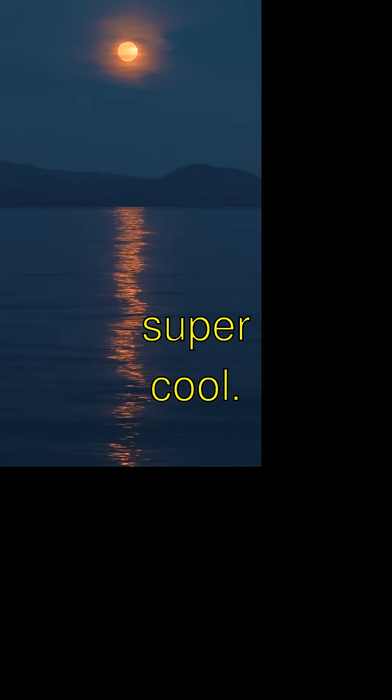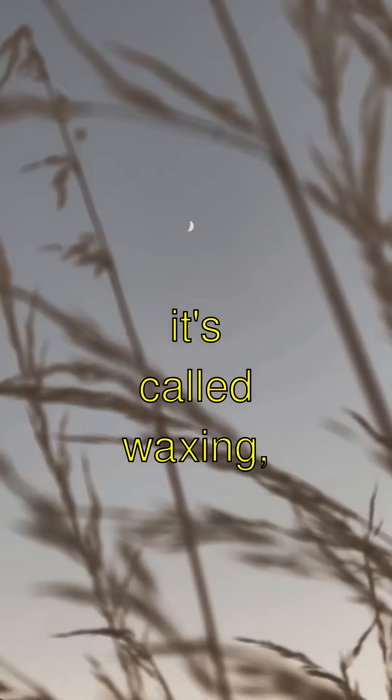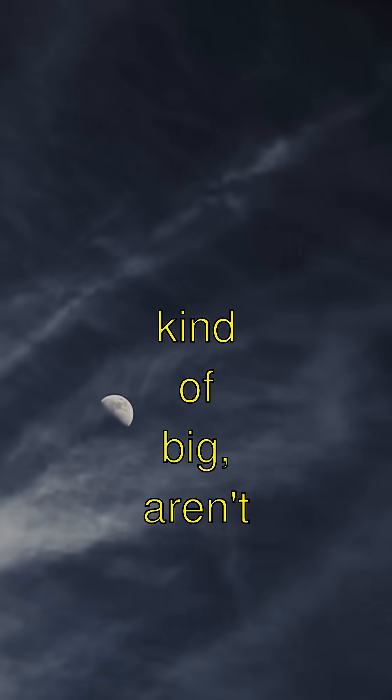And here's something super cool. When the moon looks like it's getting bigger, it's called waxing, and when it's getting smaller, it's waning. These words are kinda big, aren't they?